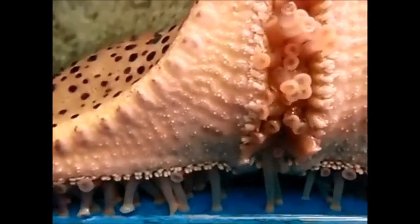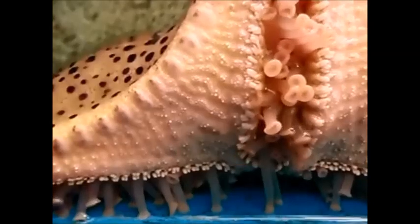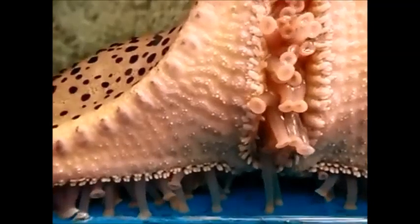The starfish uses a water vascular system to move the tube feet, which helps it move about its environment.